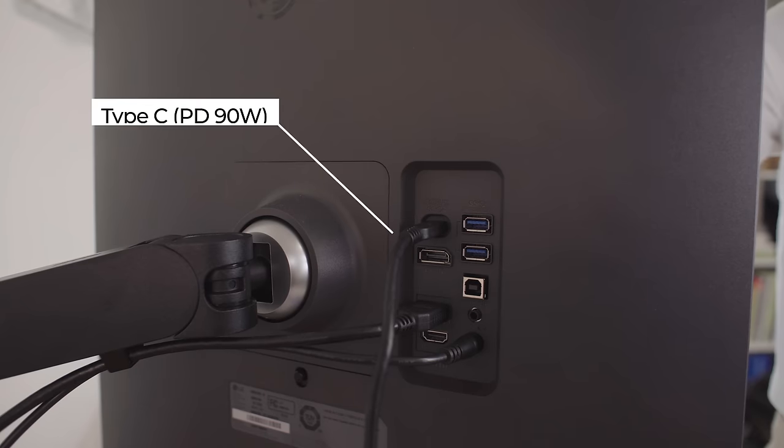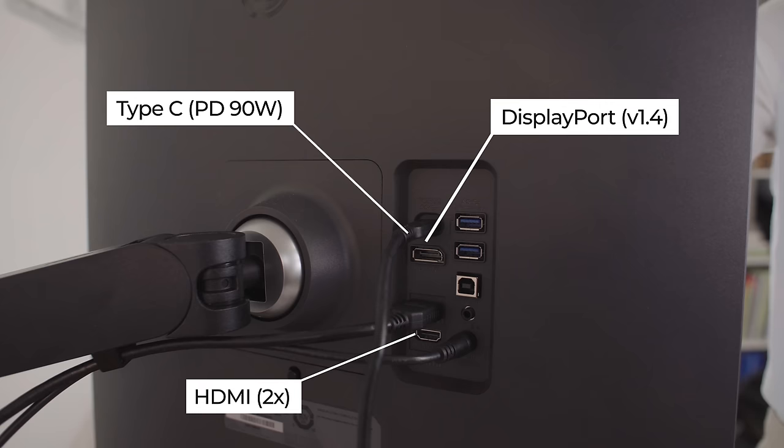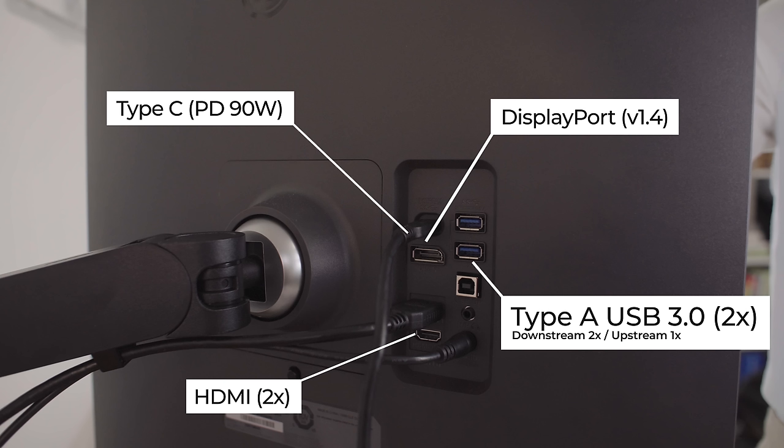In terms of connectivity, there are plenty of options. There's a powered USB Type-C connector you can use to charge your laptop up to 90 watts — and yes, that works on a MacBook Air M1 and M2 as well. It's got two HDMI ports, one DisplayPort 1.4, two Type-A USB ports, and one upstream port, all located on the back of the screen. I think it would have been great if at least one USB port was on the side for better access. I'd also really appreciate a card reader, which would have been a great addition especially if you're using it with a MacBook Air M1 or M2, since those don't have a card reader.